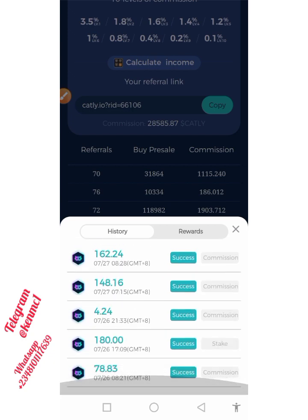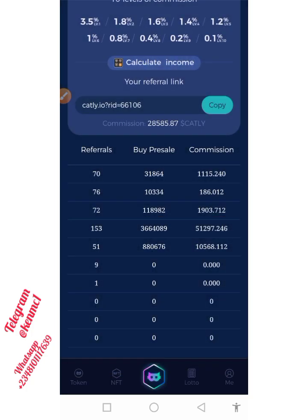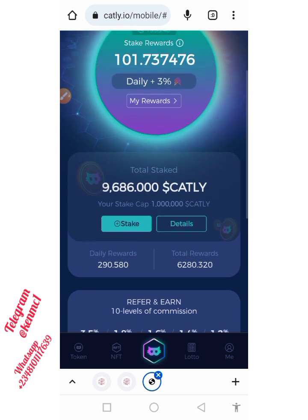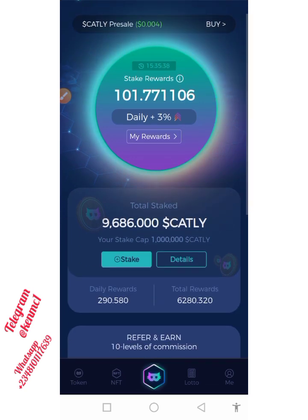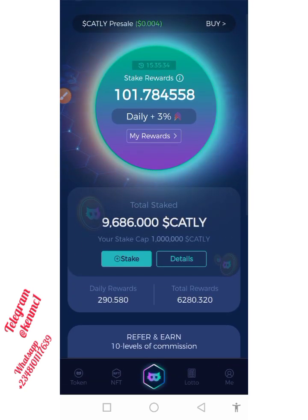You have nothing to lose — make sure you join this project. If you have some money, I also encourage you to participate in their pre-sell so you earn more from this platform. These guys have been paying and the launch of this token is going to be huge, so you don't want to miss out. Jump in now and let's see how it goes. Thank you so much and I'll see you guys in my next video. Bye.